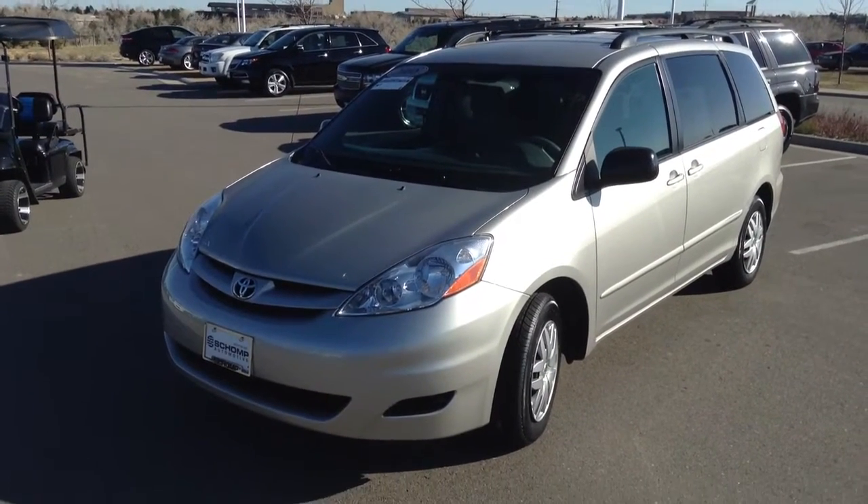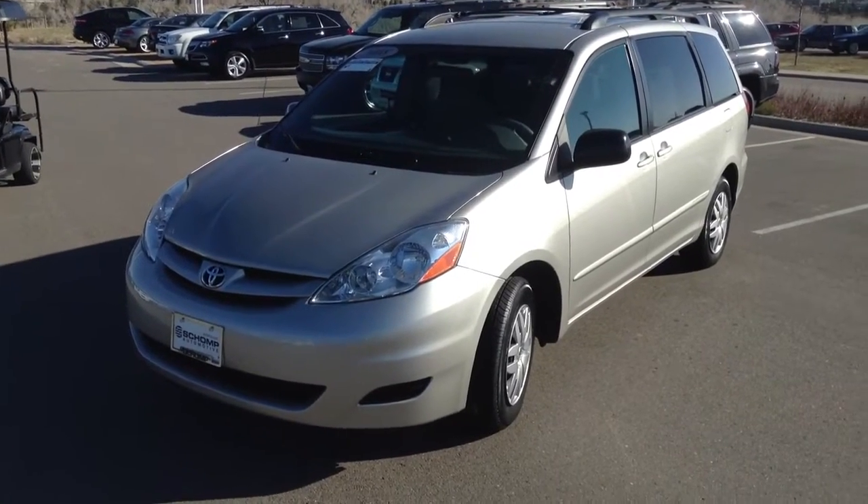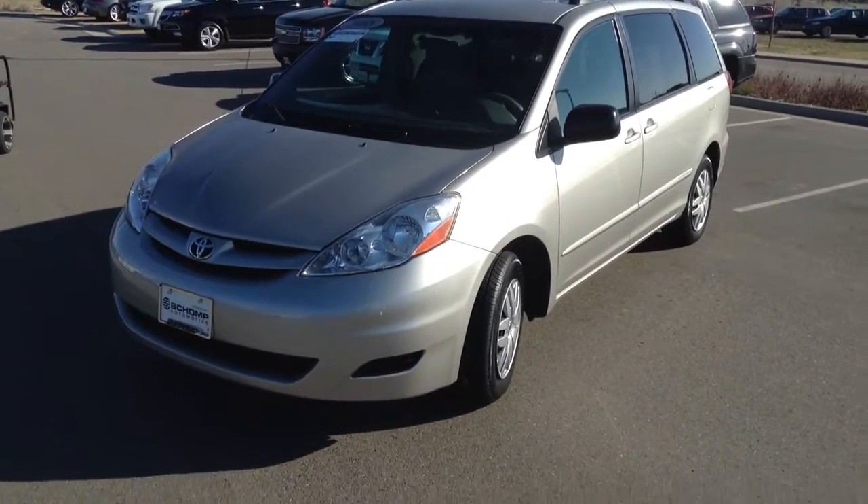Hi Katie, this is Justin at Sean BMW. I wanted to take a quick moment to do a video walk around for you of this 2008 Toyota Sienna that you're interested in.